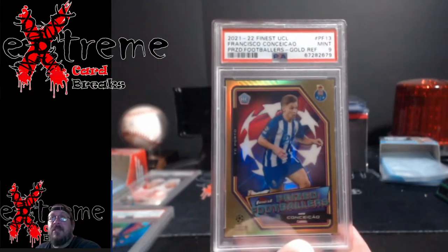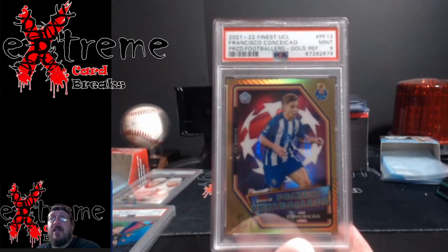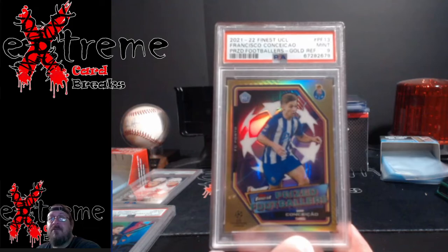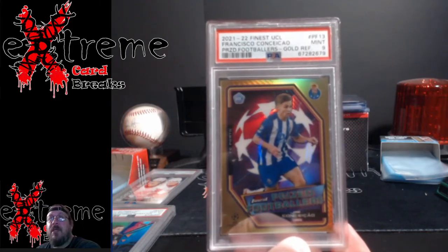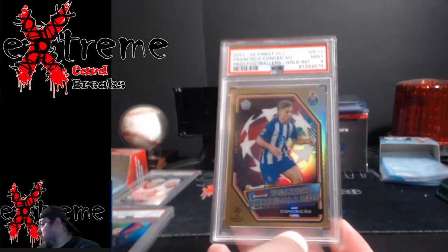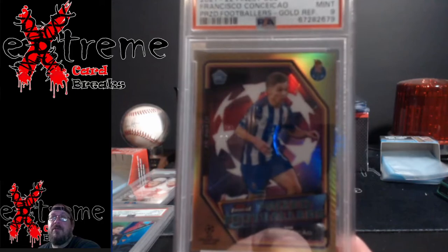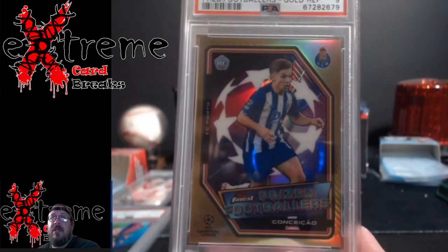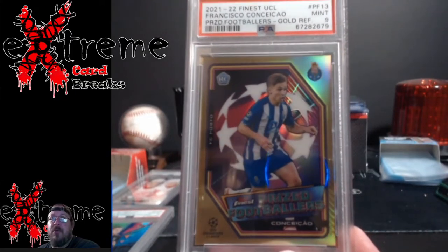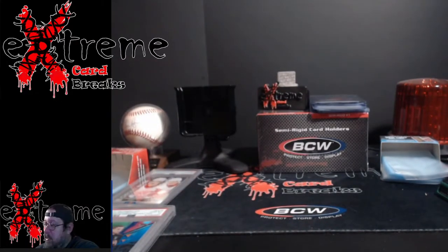This guy here, Francisco — we're just going to say C-Man because I cannot say the last name for the life of me. It's the Prize Footballers Rookie Card Gold, PSA 9. I feared a little bit that the centering was going to get me on the top and bottom, was hoping it would just be in that grace line when I used the tool, but it was really close. I'll take a nine though — rookie card insert, PSA 9 gold, not bad.